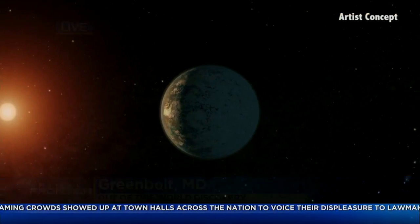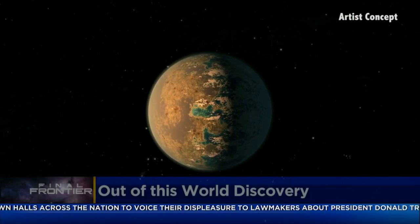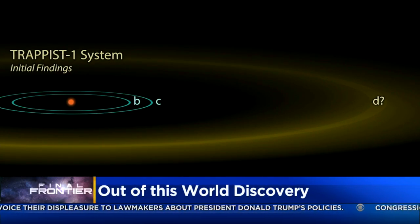Dr. Wakeford, please tell us more about these exciting results. Good morning — this is such an exciting result. We have found that there are seven Earth-sized planets around a star called TRAPPIST-1. These Earth-sized planets actually orbit very close to their star, but they are in the habitable zone.